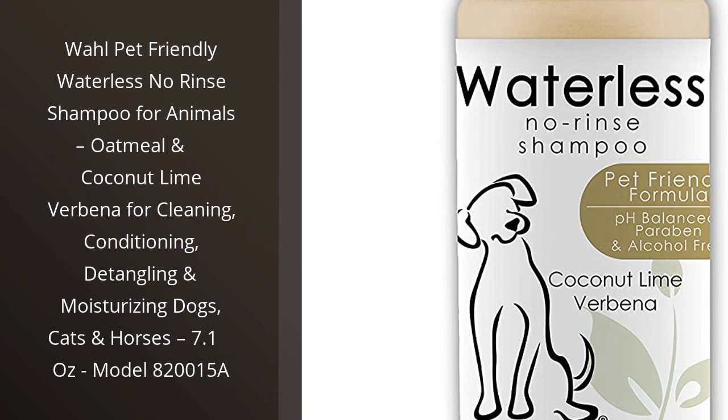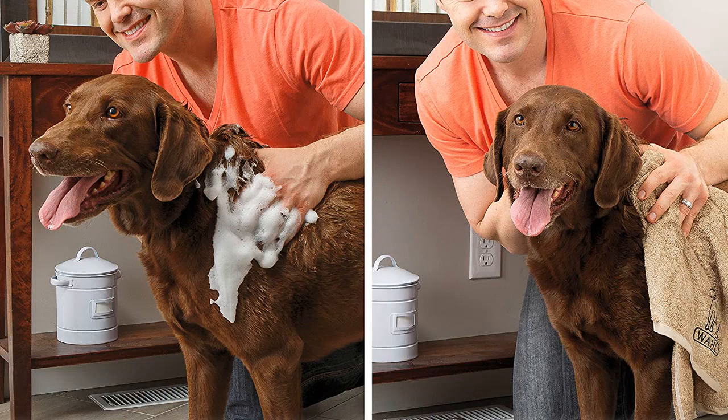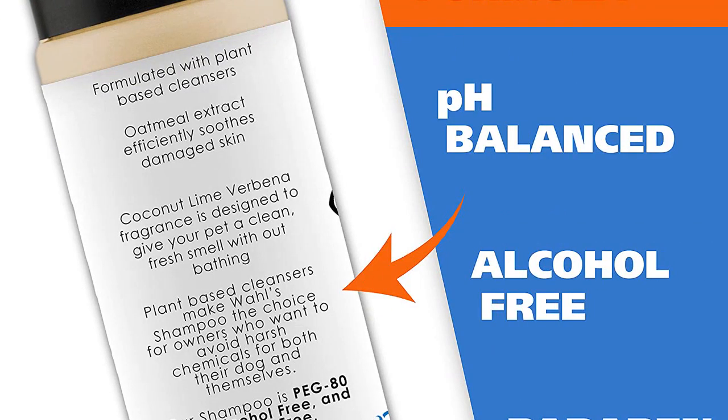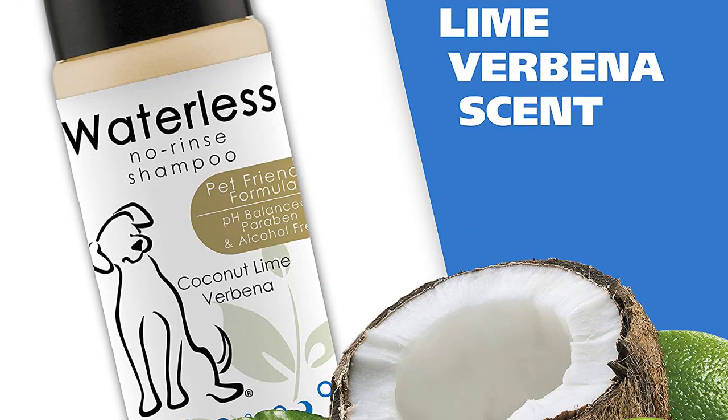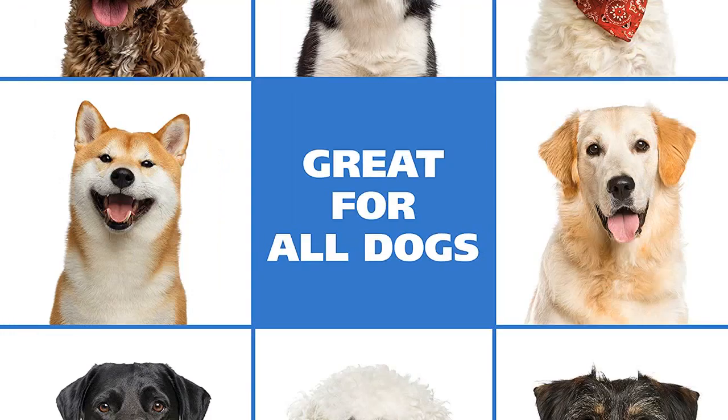I recently purchased the Wall Pet Friendly Waterless No-Rinse Shampoo for my two cats, and I'm so glad I did. The shampoo is easy to use and the oatmeal and coconut lime verbena scent is really nice. It left my cat's fur feeling soft and looking shiny. It also did a great job of detangling and moisturizing their fur. I'm very pleased with the results and would highly recommend this product to anyone looking for a quality pet shampoo.